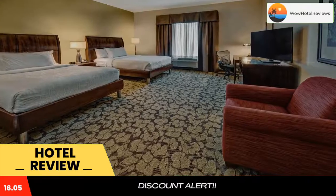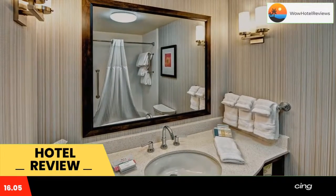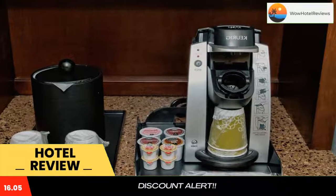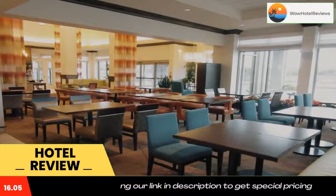There is a 24-hour front desk, a cash machine, a business center and gift shop at the property. Memphis is 14 miles from Hilton Garden Inn Memphis Wolfchase, while Southhaven is 19 miles from the property. The nearest airport is Memphis Airport, 14 miles from the property.